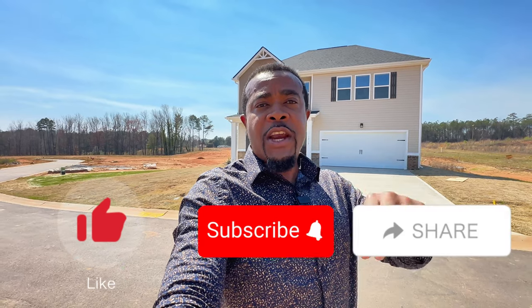If you like these videos, please like, subscribe, and share so that you can be notified the next time we post another video. Alright, let's check out the Jodico.